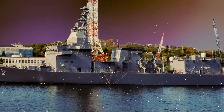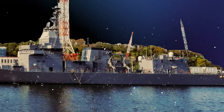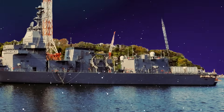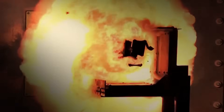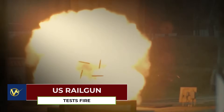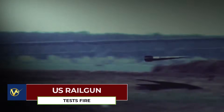Countries like the United States and Japan are actively researching this technology. Japan is testing railguns on ships like the JS Asuka for future naval deployment. The U.S. Navy has been a leader in railgun development, conducting multiple tests as part of its Electromagnetic Railgun (EMRG) program. While the technology has been successfully demonstrated, including shipboard tests, it remains in the experimental phase and is not yet fully operational in the fleet.